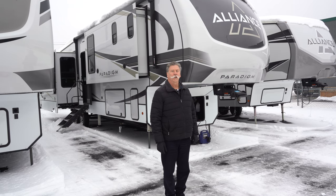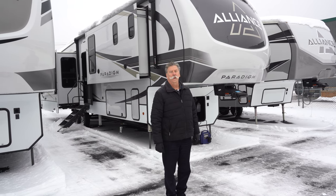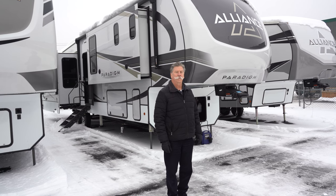Hi, I'm Craig from Hilltop Camper, and we're going to look at the 2023 Alliance Paradigm 370 FB.